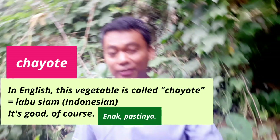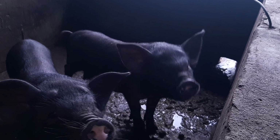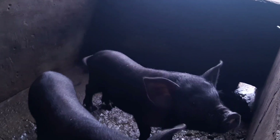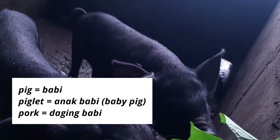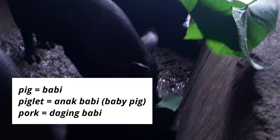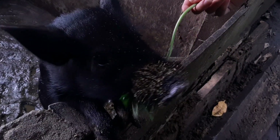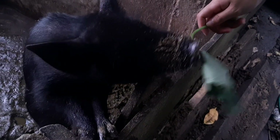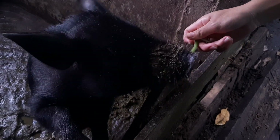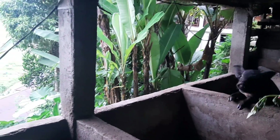It's good of course. Nah ada yang bersuara — sepertinya mereka mau sesuatu juga. Babi-babi mereka, masih kecil-kecil. Kalau anak babi itu bahasa Inggrisnya piglet. Kalau babi pig, kalau anak babi piglet, dan kalau daging babi pork. Mereka juga suka makan daun. Oh, this one. Yummy. Please enjoy.